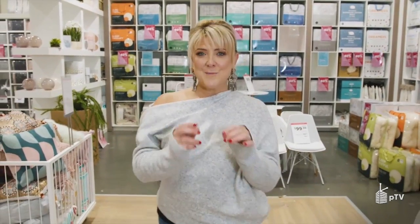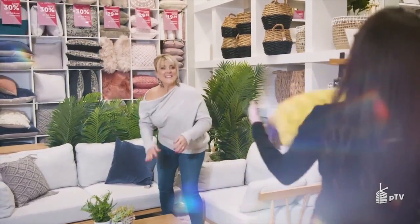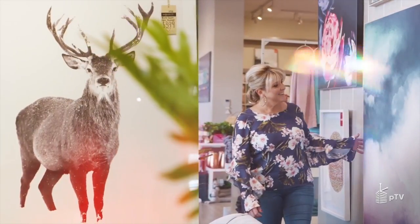Bespoke styling is the perfect way to complete your renovation. Dressing your walls with art can be a phenomenal way to finish the look and feel of each of your spaces. Here are my top tips on choosing the best art for your property.